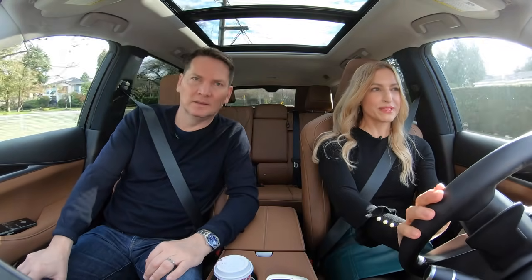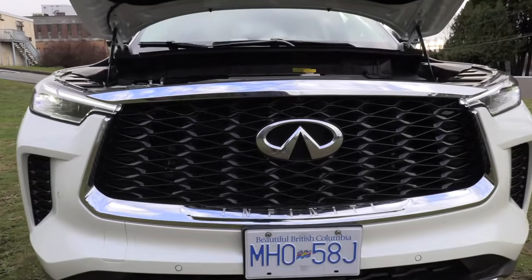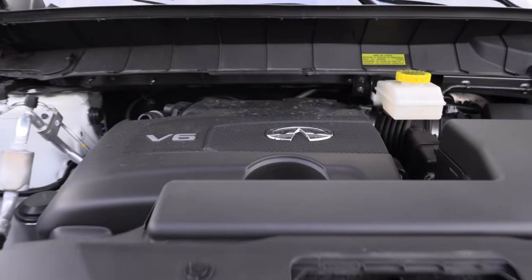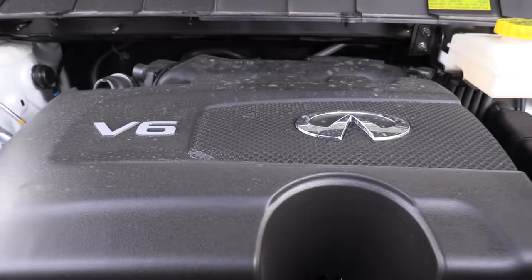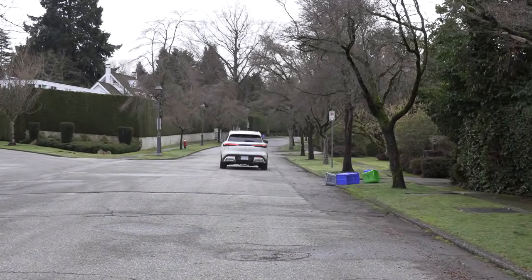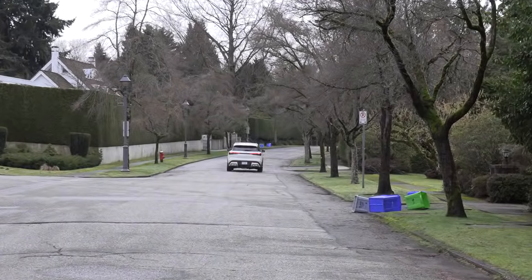Infiniti's back baby. What's under the hood of the QX60? A 3.5-liter V6 engine with a 9-speed automatic transmission — out is the CVT. 295 horsepower and 270 pound-feet of torque.